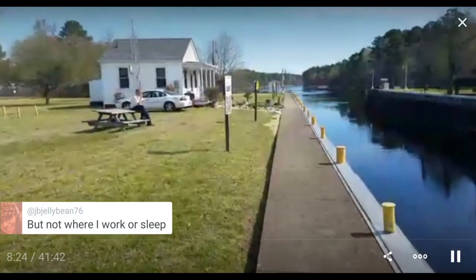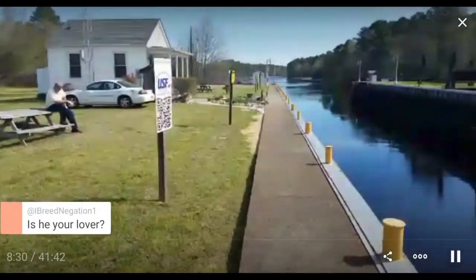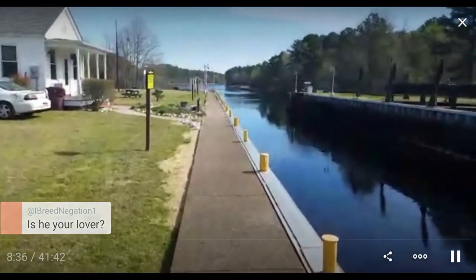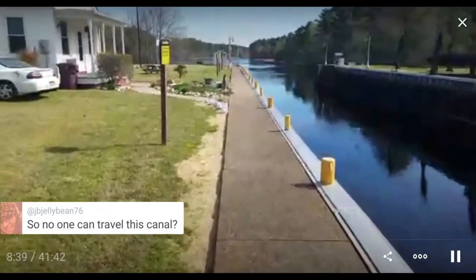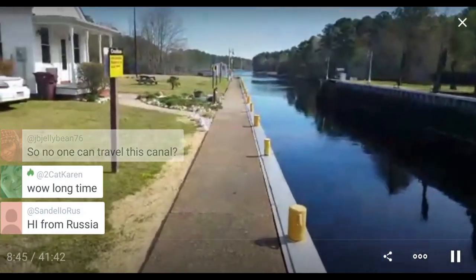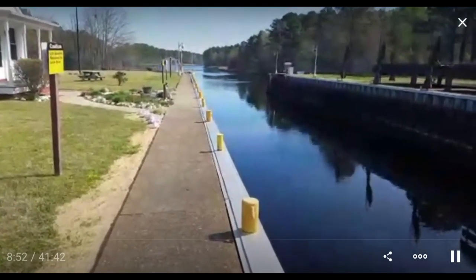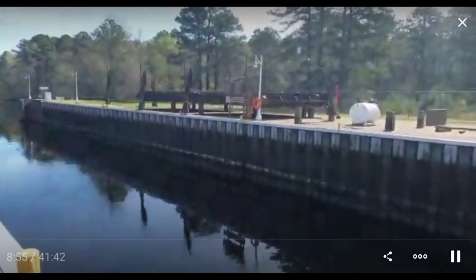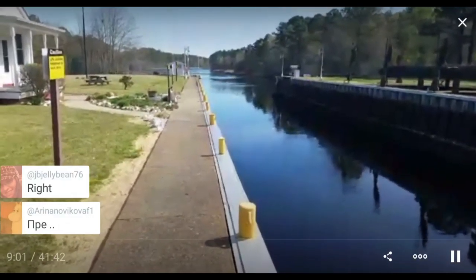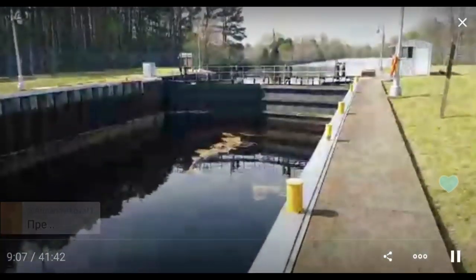This whole lock system's been out of commission since last October when there were rains and hurricanes, and then this scheduled maintenance happened. So no one can travel this canal. There's no gates at the end — you'd come in and there's no way to rise up. The gates would close, the valves would be shut, and Robert has to walk back and forth. It's a busy job — you have to catch all the boats coming in and get them tied up.